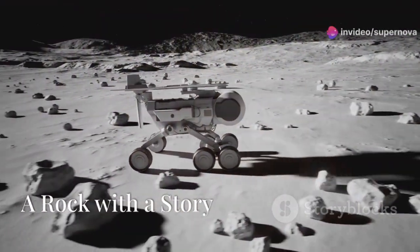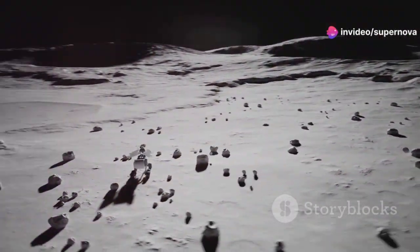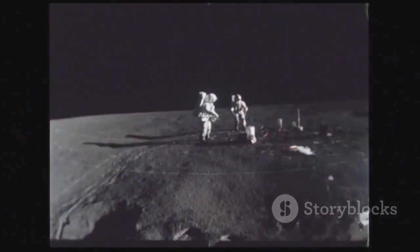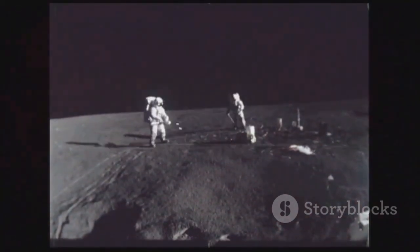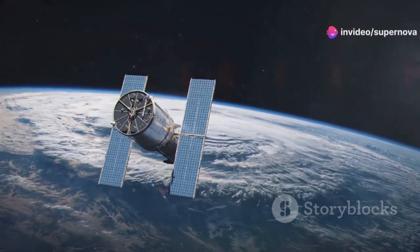China's Yutu-2 rover, part of the Chang'e-4 mission, has been exploring the far side of the Moon. The rover discovered a strange rock that has attracted scientists' attention — they believe it may be lunar mantle material excavated by an impact. JWST could study the rock's composition remotely, providing insights into its origin.